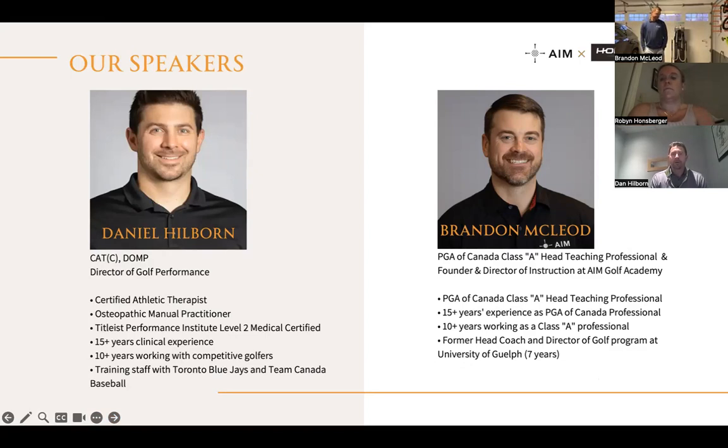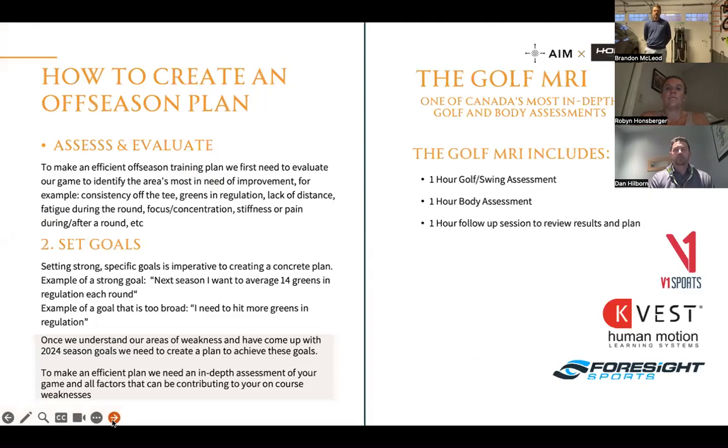I've been working with Brandon now for about four years. We're pretty excited to show you what we have going on this offseason. Hi everyone — Brandon McLeod here. For those who haven't met me, I'm a PGA Canada Professional, Class A teaching pro, and Director of Instruction at the AIM Golf Academy, now located directly inside the Hansberger Physioplus Clinic. I have 15-plus years of professional experience and coached the University of Guelph golf team for seven-plus years. That's really where my foray into the body connection with the Hansberger team began, and we've been honing it every year.